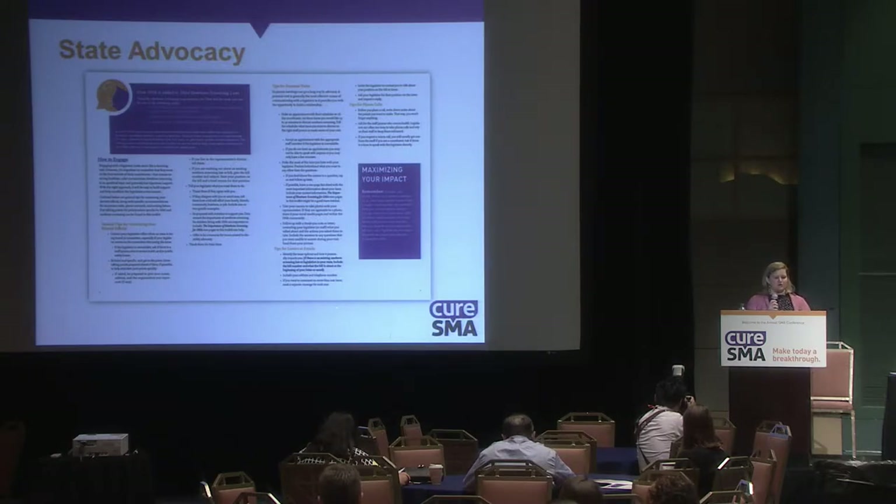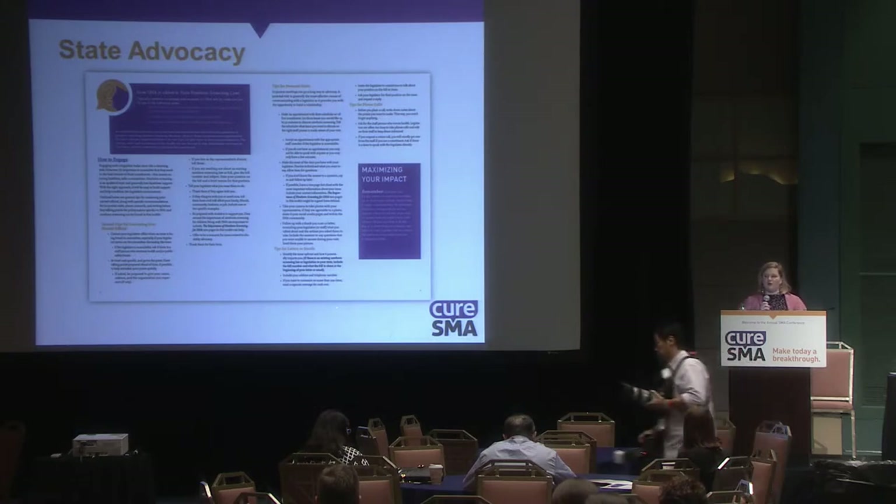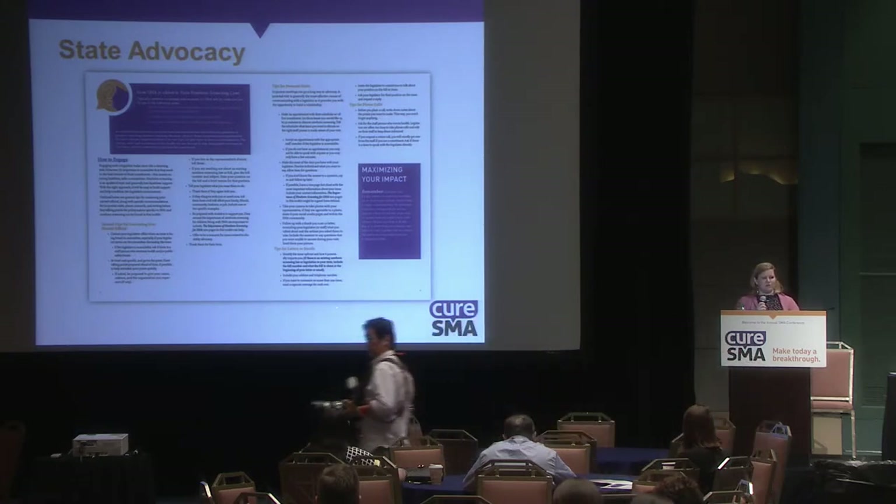These are three different approaches, but in many cases how you're going to advocate — combining your personal story with facts about newborn screening — is going to be very similar. If you're in a legislative state, you might be targeting a state senator or representative. If you're in an administrative state, you may be targeting your governor.